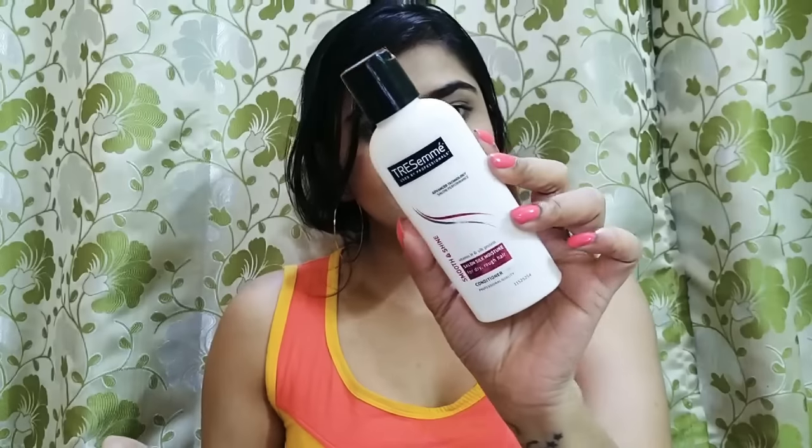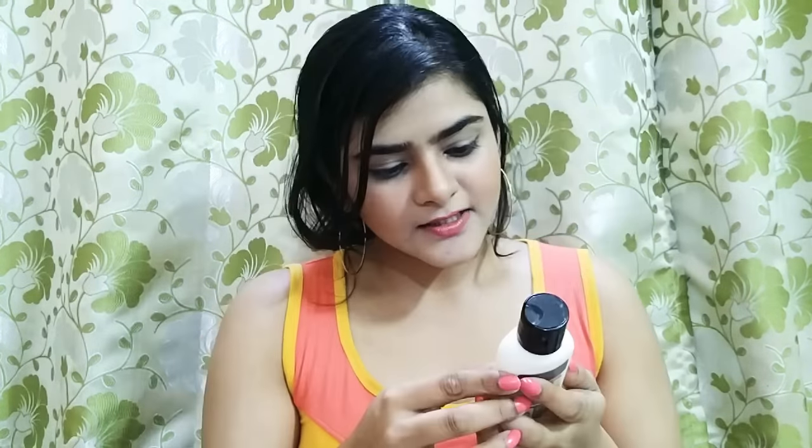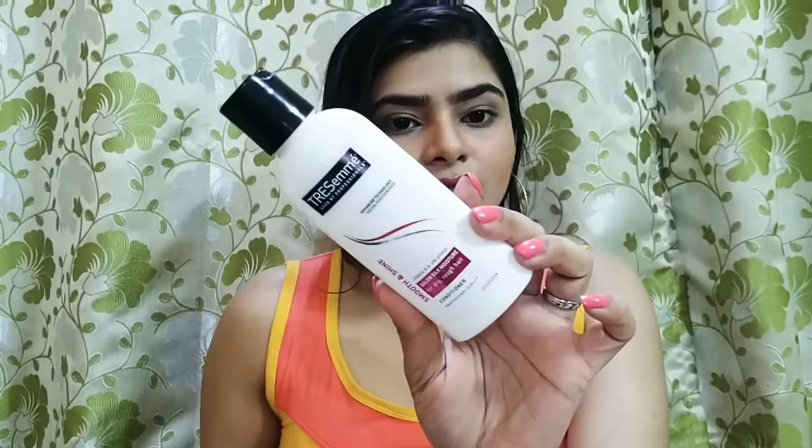With this I also bought another conditioner and this one is a travel size conditioner. This one is from TRESemmé and it's their Smooth and Shine Conditioner. I bought this small one because I am planning to go somewhere next weekend, so I thought I would need this. Its price is 90 rupees, and I got it at a discounted rate as well.